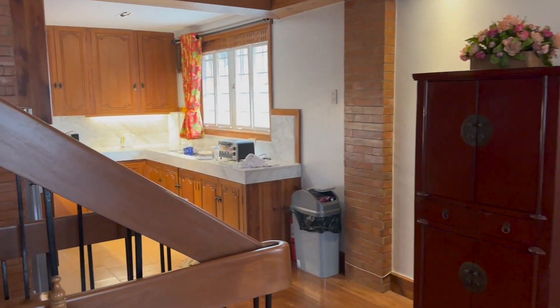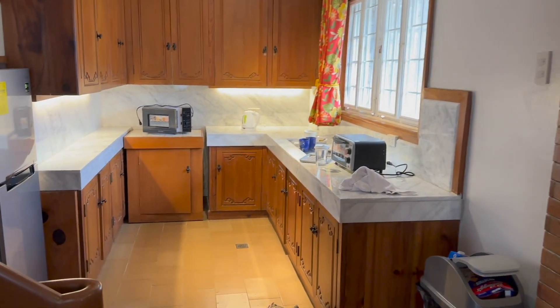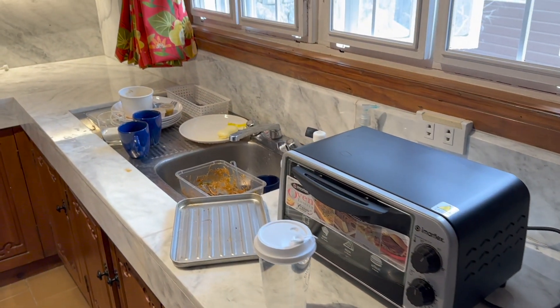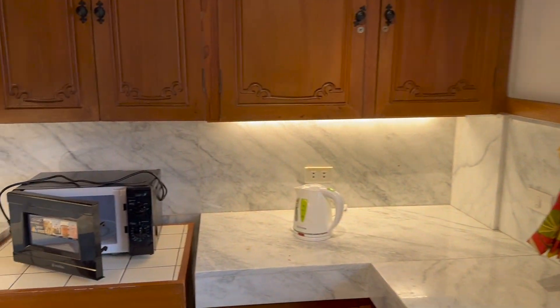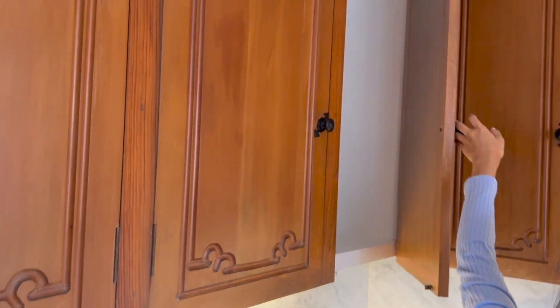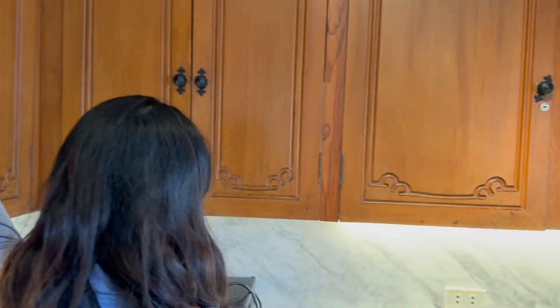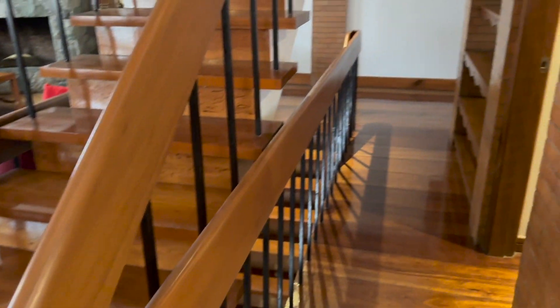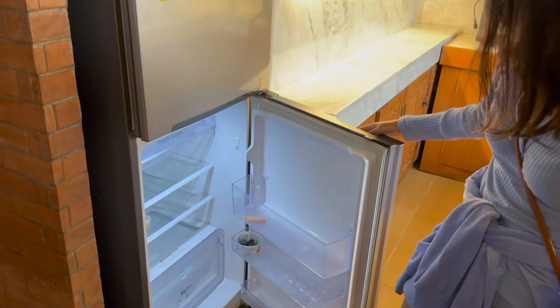Even the kitchen is different - check out the kitchen. The countertop is different, the cabinet is different. It's very big and very wide. Their fridge is bigger too - it's like a full-size fridge.